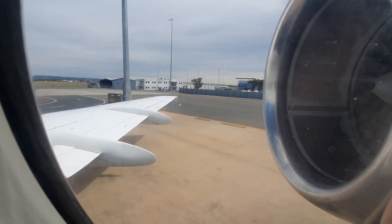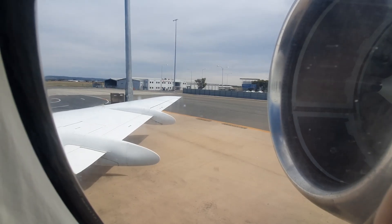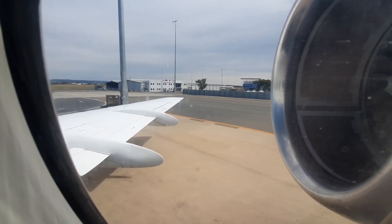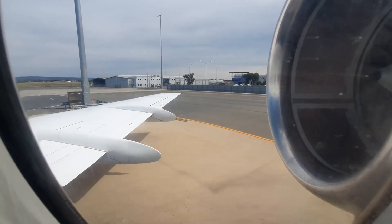Your seatbelt must now be firmly fastened. Tighten by pulling this strap, and to release, simply lift the clasp on the buckle. Seatbelts must be fastened whenever the seatbelt sign is illuminated.